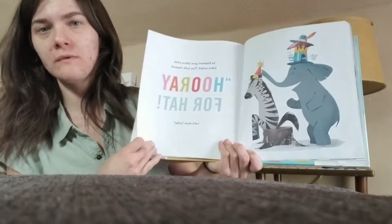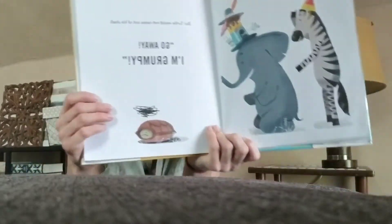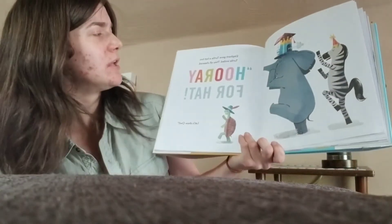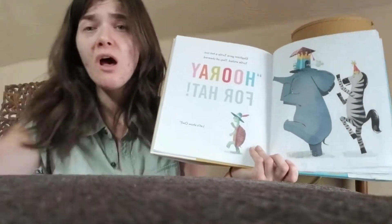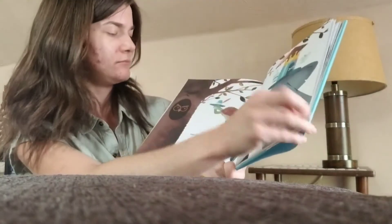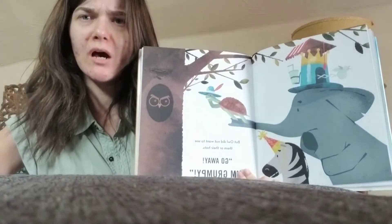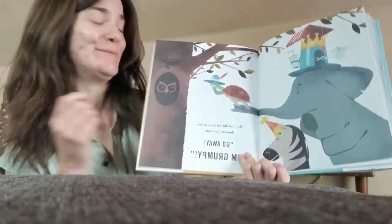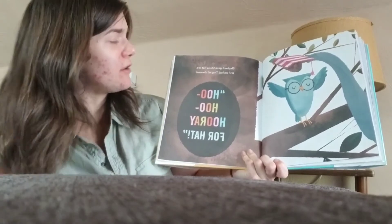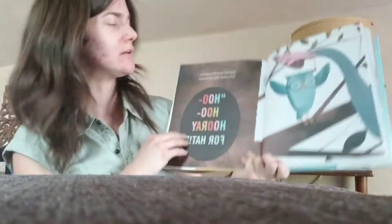But Zebra did not want any hats. 'Go away. I'm grumpy,' said Zebra. So Elephant gave Zebra a hat, and Zebra smiled, and they both cheered, 'Hooray for Hat! Let's show Turtle.' So we're starting our parade of animals — here we go. But Turtle would not come out of his shell. He was hiding. 'Go away. I'm grumpy,' said Turtle. So Elephant gave Turtle a hat too, and Turtle smiled, and they all cheered, 'Hooray for Hat! Let's show Owl.' But Owl did not want to see them or their hats. 'Go away. I'm grumpy,' said the owl. Everybody give me a hoo-hoo. Elephant gave Owl a hat too. Owl smiled, and they all cheered. Hoo-hoo! Hooray for Hat! Everybody cheer like you're seeing a parade. Good job!